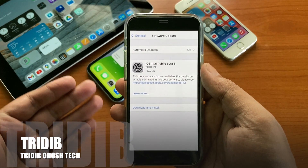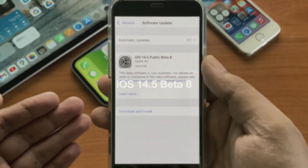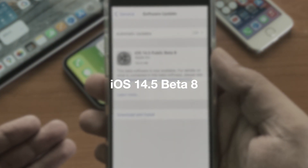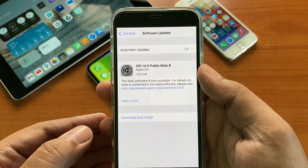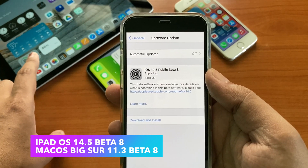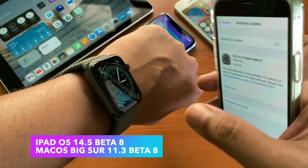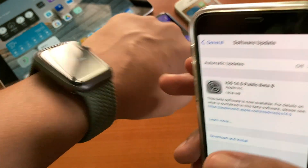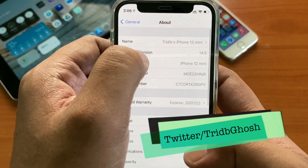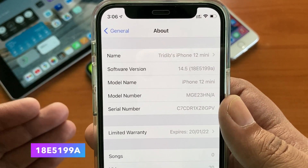Hi everyone, Tridip here from Tridiposhtech TGT and welcome to another video. Yesterday Apple released iOS 14.5 developer and public beta 8. Along with that Apple also released iPadOS 14.5 beta 8, macOS Big Sur 11.3 beta 8, but no new watchOS 7.4 beta or tvOS beta is available till the time of shooting this video. The latest build number is 18E5199A.